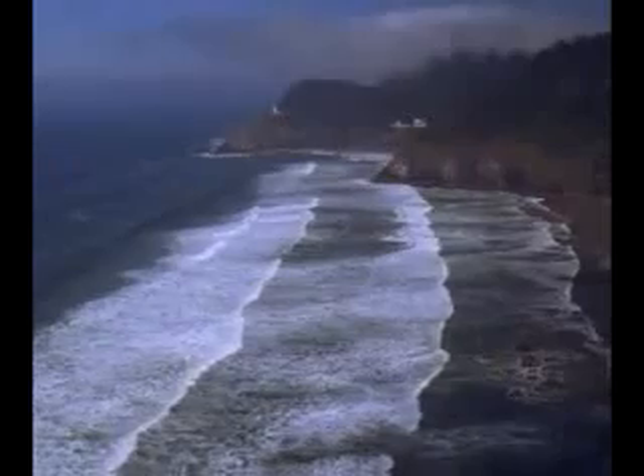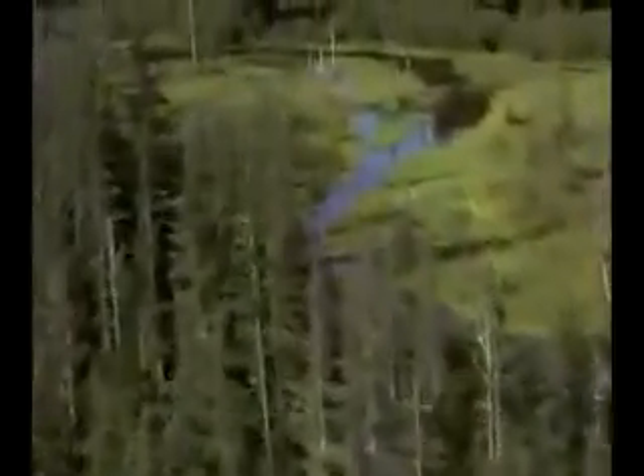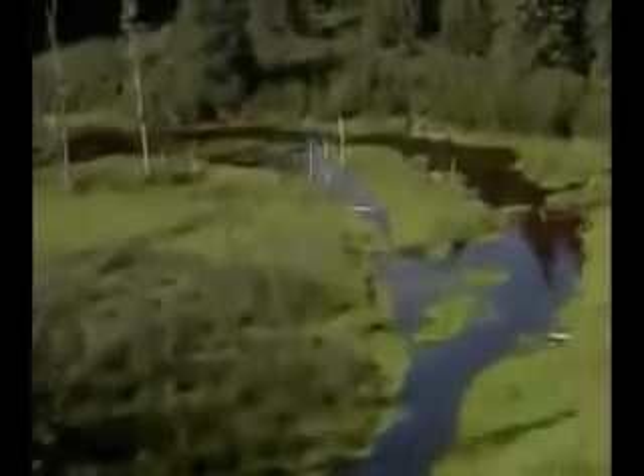Without this shield we would be more susceptible to skin cancer, cataracts, and impaired immune systems. Although good ozone only represents a tiny fraction of the atmosphere, it is crucial for life on earth. After a rain or electrical storm, the air feels fresher due to the creation of ozone.